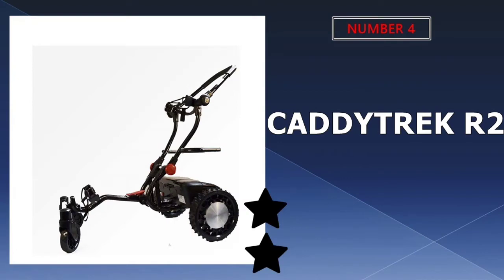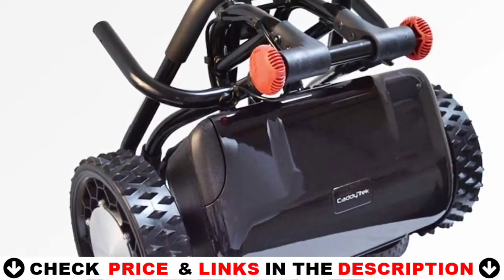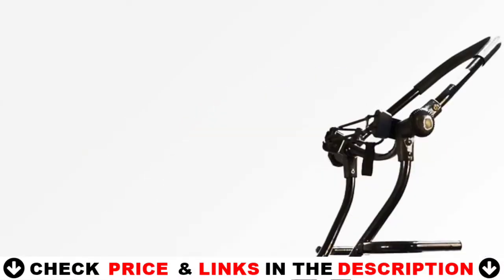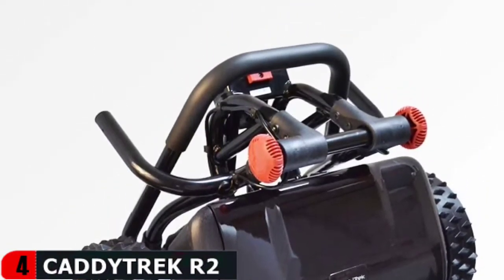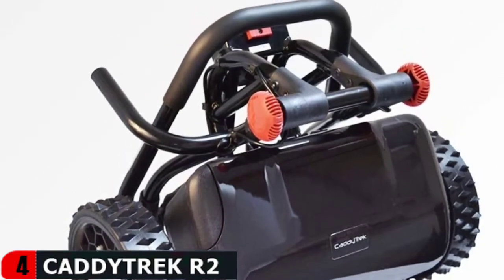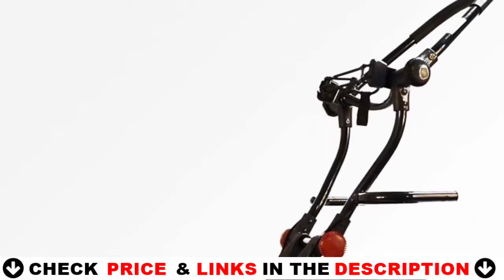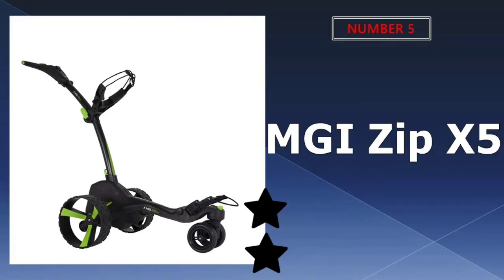Number four in our list is the Caddy Trek R2 robotic golf cart. This astute caddy knows when to turn, when to stop, and when to begin. You can also program it to march directly in front of you. Caddy Trek includes four accessories for free: umbrella holder, cup holder, scorecard holder, and golf cart phone holder. The Caddy Trek is an electric golf push cart that carries your bag so you don't have to, allowing golfers to walk hands-free. Less fatigue means better levels of concentration and control. Studies show that walking improves stamina and core strength and is beneficial to overall fitness in burning calories and building muscle tone. The Caddy Trek provides a solution to the challenge of managing your gear.